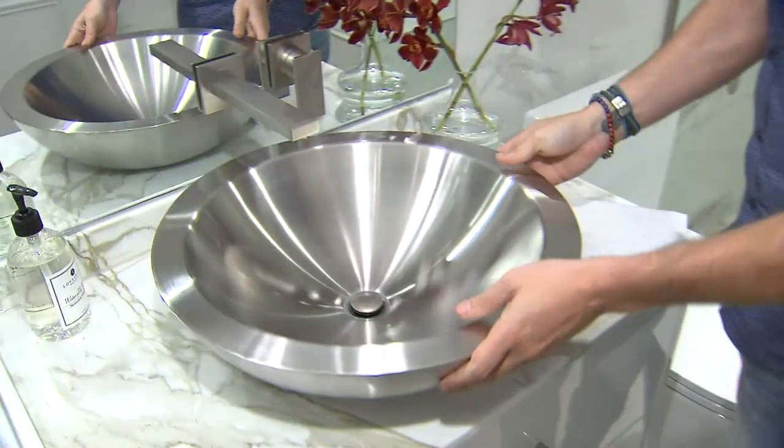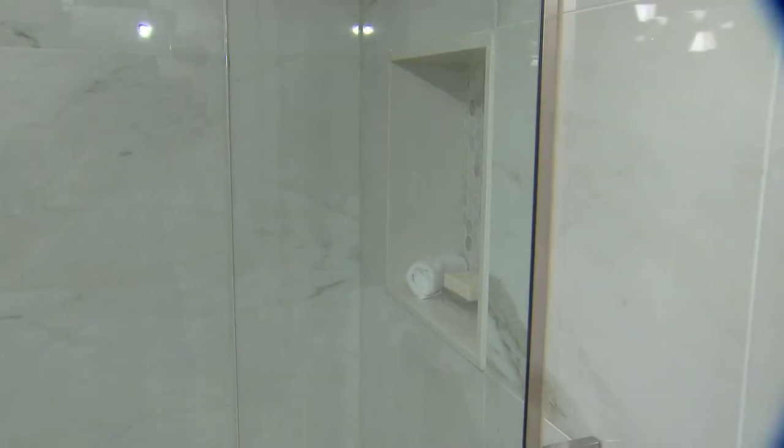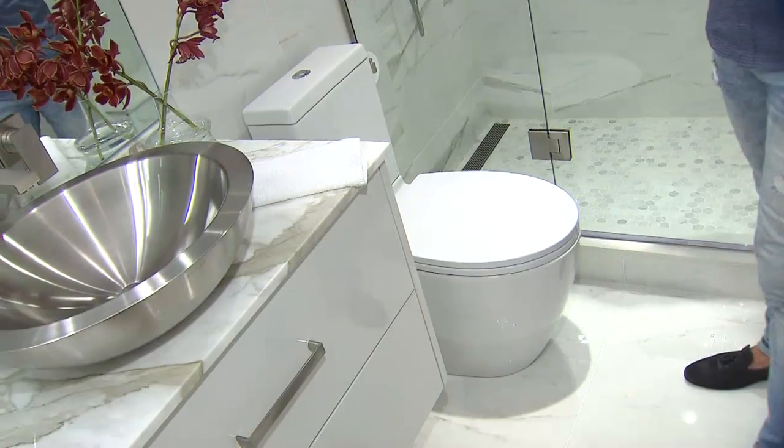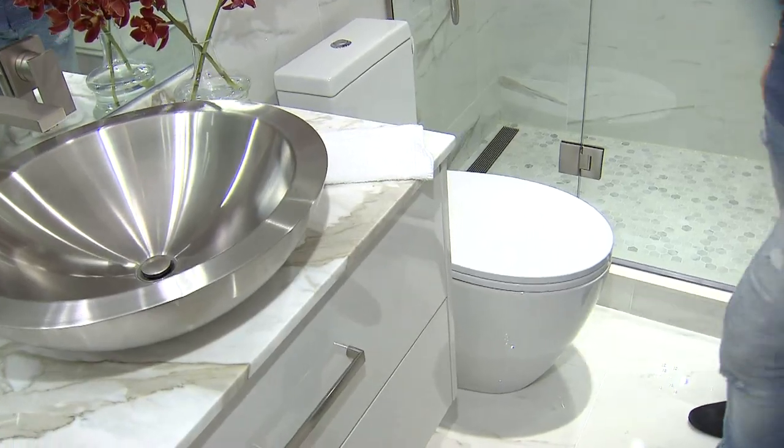We carried that same finish down to the beautiful vessel sink, wall-mount faucet, as well as all the hardware throughout the bathroom and in the shower. I chose a skirted toilet, which is a really nice clean look for a contemporary bathroom.